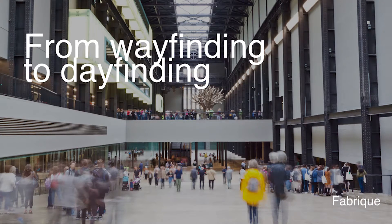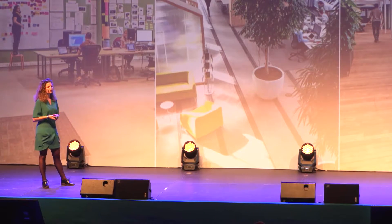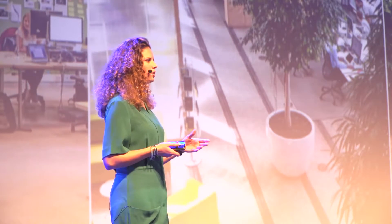First a little bit about Fabrique. Fabrique is a strategic design agency based in Amsterdam, Rotterdam, and Delft. As one of the bigger design agencies in the Netherlands, we are part of the Dutch digital design, and we are with more than 100 people working on a lot of creative work, from digital design to product design and service design, and also for many different clients.